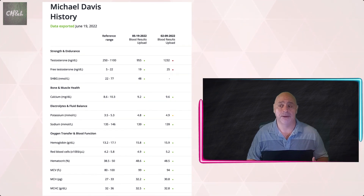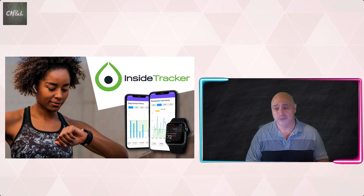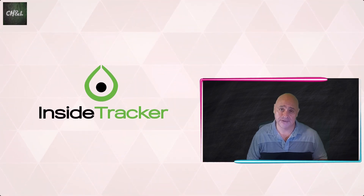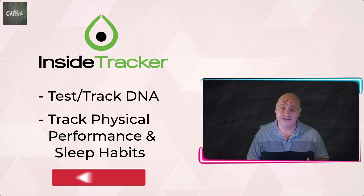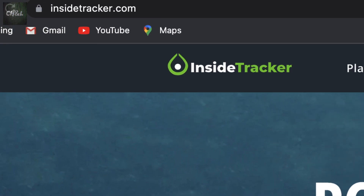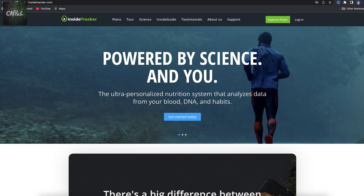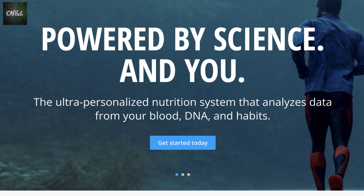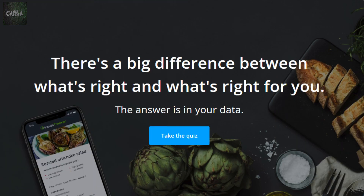In this episode, I'll review a program called InsideTracker. This is a service meant to help you not only track your blood work, but understand it better and give you specific advice on how and what to improve. InsideTracker can also test and track your DNA as well as other physical performances — those will be for another episode, so please subscribe. You can find InsideTracker at www.insidetracker.com or download the app from any mobile device. Their tagline: an ultra-personalized nutrition system that analyzes data from your blood, DNA, and habits — because there's a big difference between what's right and what's right for you.